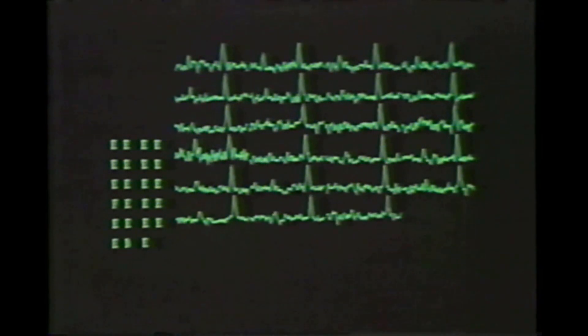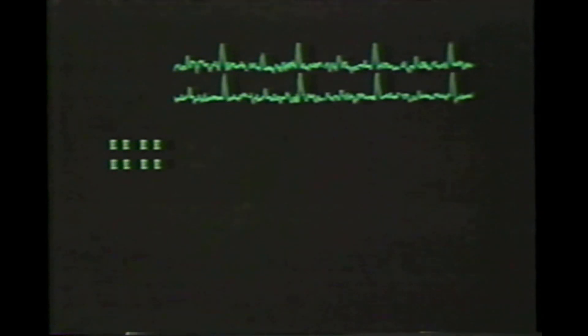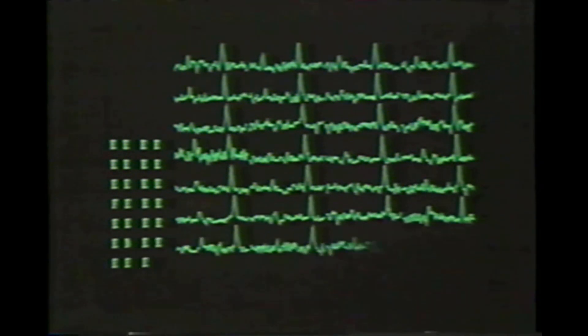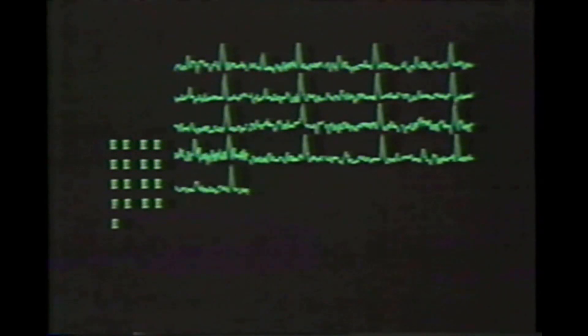And pulsars sound like this. At one time, they thought that pulsars were signals from an intelligent civilization somewhere out in space, but now we know that that's not true.